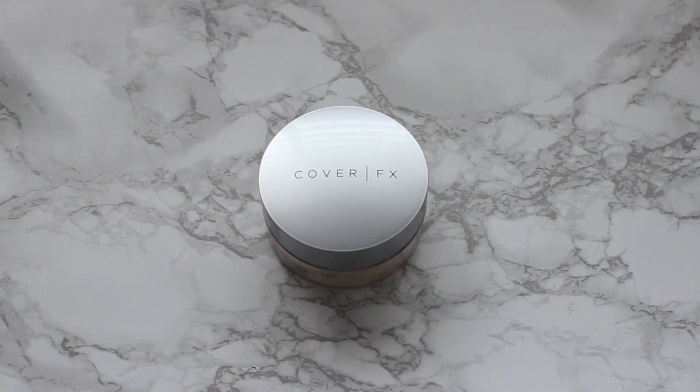To set all my liquids and creams I'm going to be using the Cover Effects Perfecting Setting Powder. If you've been watching my channel recently, it has replaced my Laura Mercier — it looks a lot softer on my skin and less dry. I'm going to use this to bake underneath my eyes, the areas where I placed my concealer, and then lightly set the rest of my face.